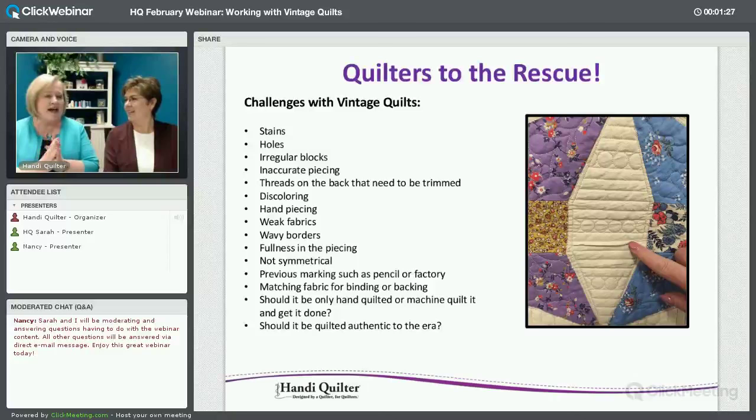Let's talk about the vintage quilts. We have Brenda here at Handy Quilter — she's our Director of Marketing and Education. She has loved purchasing vintage antique quilts that may have some issues, buying them through different sources. We have a whole gallery full of these quilts that have been quilted here in the studio.